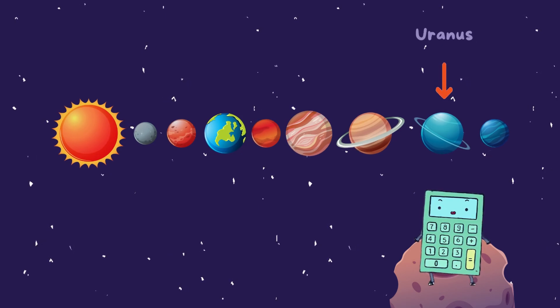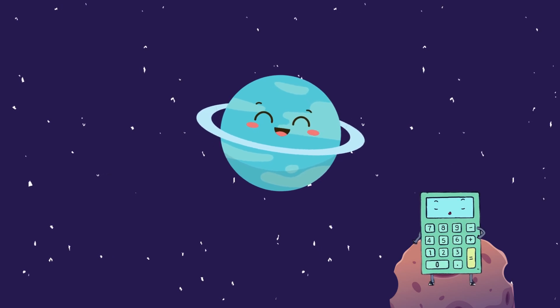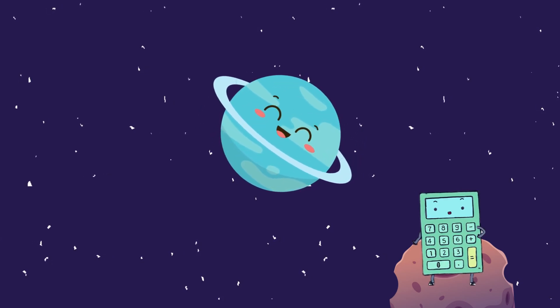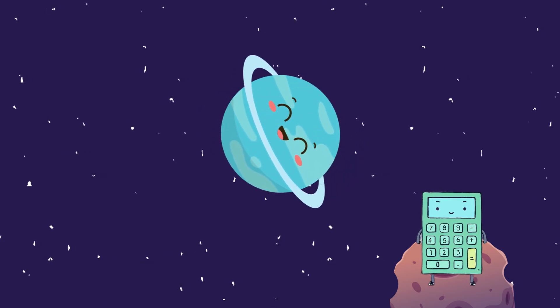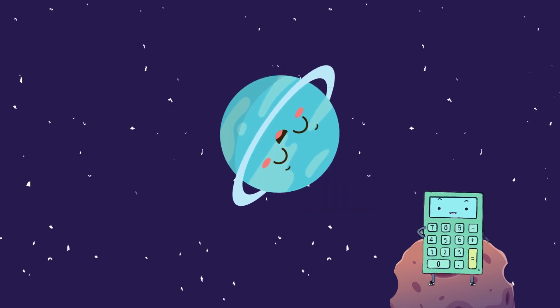Uranus, the sideways planet, is a real rebel. We know by now that it rotates on its side, rolling along like a cosmic somersault. Scientists think that a massive collision in its past might have caused this unique spin.